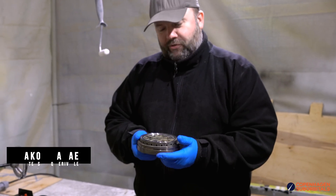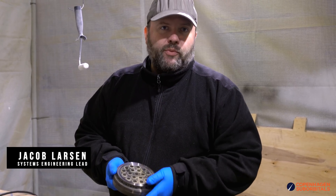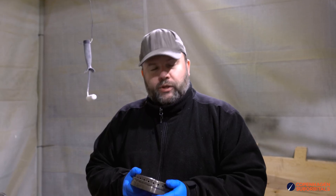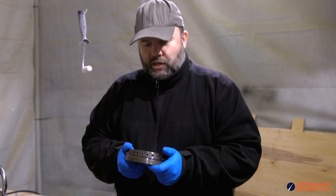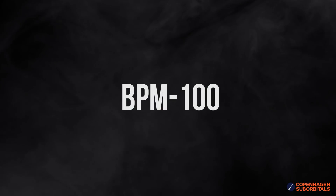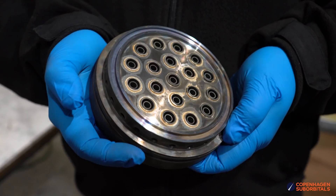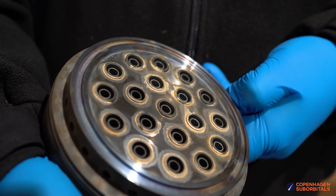Welcome back to the Copenhagen Suborbitals Rocket Shop. Here's some insight on the progress of the injectors we are preparing for our next static engine test. We will be featuring six injectors in two different materials, testing out different configurations of the swirl injector principle that we are trying to validate for the BPM 100 engine. This is what a swirl injector looks like for the BPM 5 engine, our old workhorse, which we'll use to test and validate this injector technology.